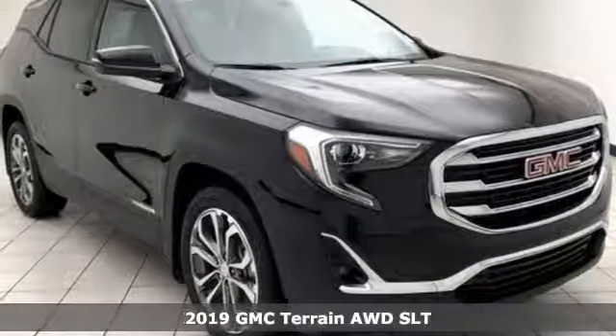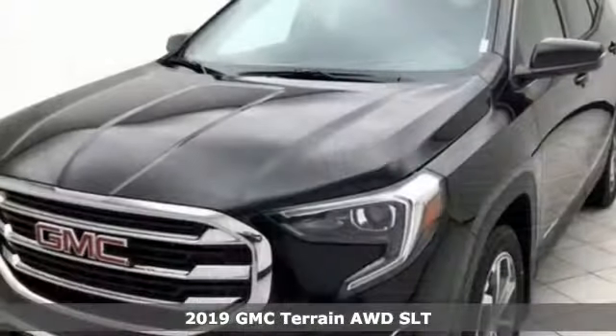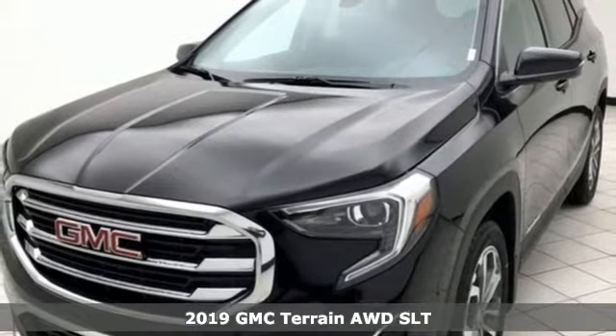Here's a new 2019 GMC Terrain. Smart Capabilities, Strong Performance. GMC.